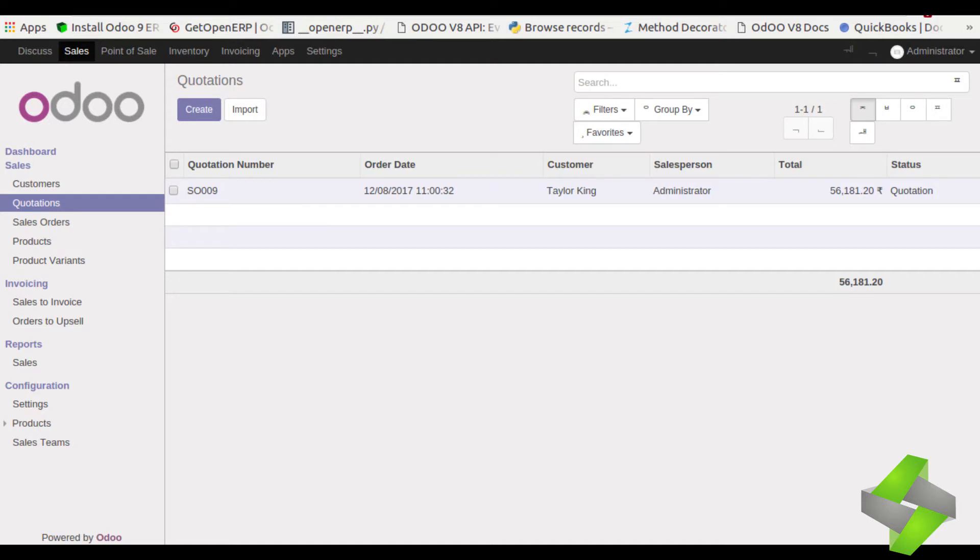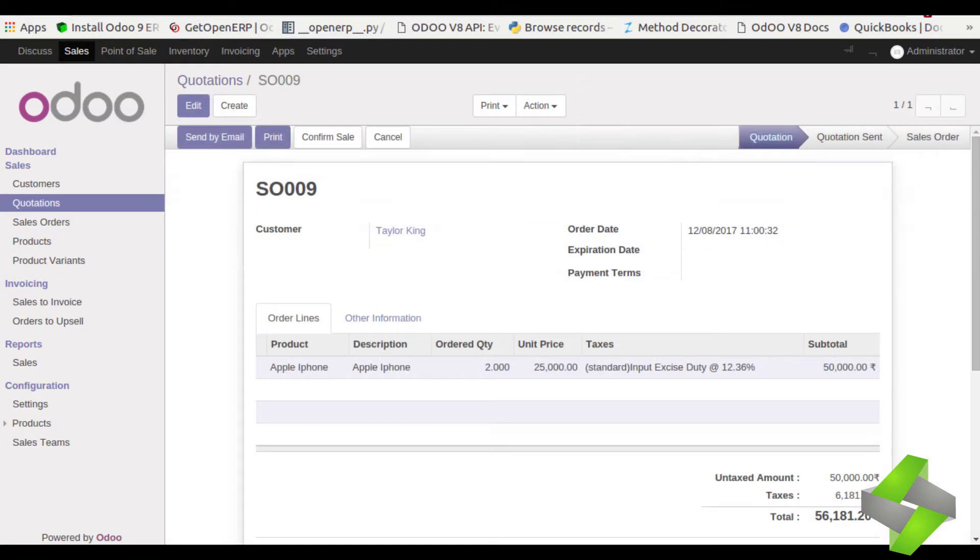Let's check the order which was created successfully using Amazon Alexa in Odoo. You can see we made an order with customer named Taylor King, and product named Apple iPhone with two quantity.